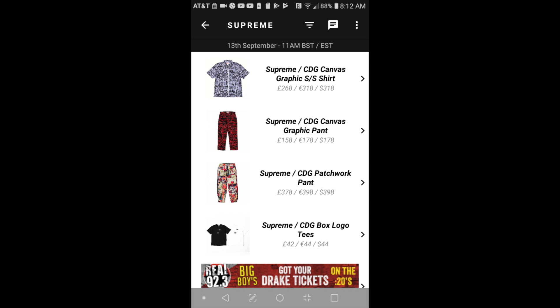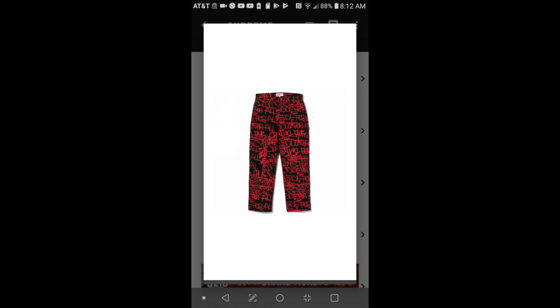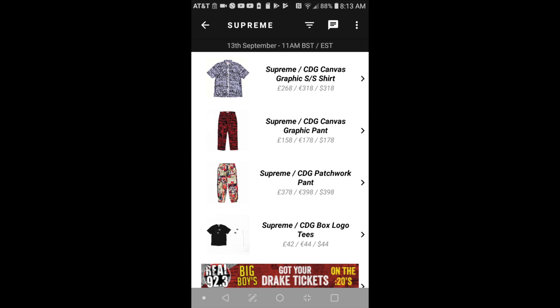The next item will be the Supreme CDG canvas graphic pants for $178. And the next item will be the Supreme CDG patchwork pants for $398.